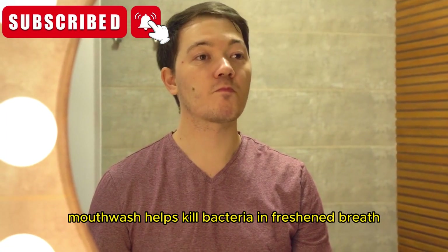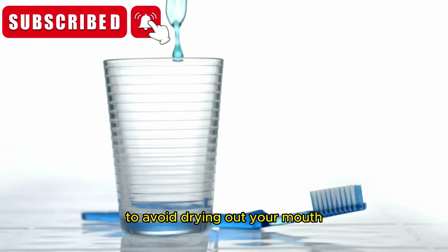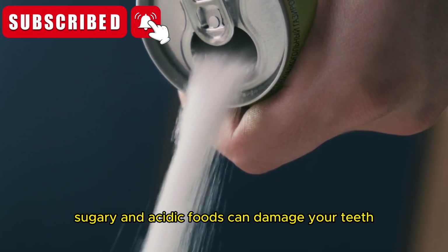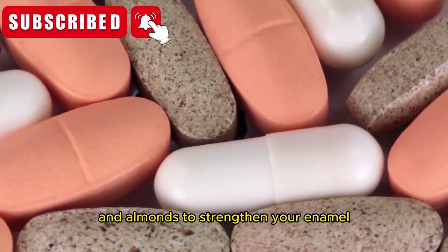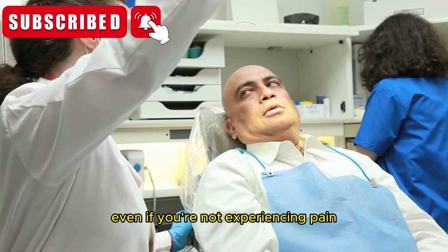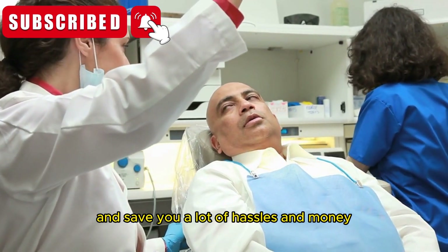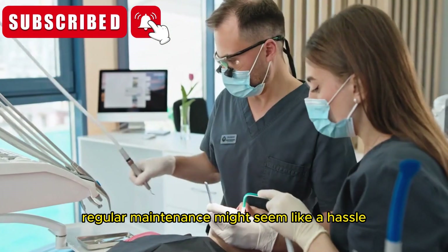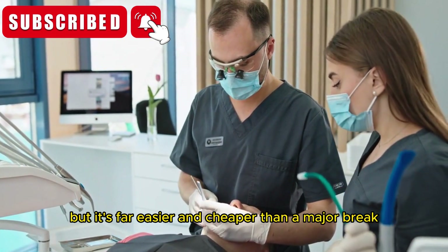Third, use mouthwash — it helps kill bacteria and freshen breath, but make sure it's alcohol-free to avoid drying out your mouth. Fourth, watch what you eat: sugary and acidic foods can damage your teeth, so opt for calcium-rich foods like cheese and almonds to strengthen your enamel. Fifth, visit your dentist regularly. Even if you're not experiencing pain, regular checkups can catch problems early and save you a lot of hassle and money in the long run. Think of your teeth like your car — regular maintenance is far easier and cheaper than a major breakdown down the road.